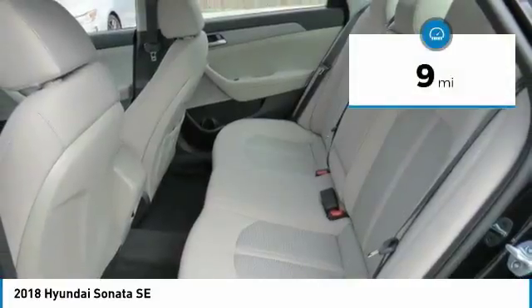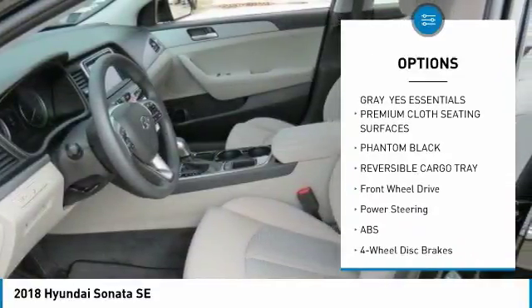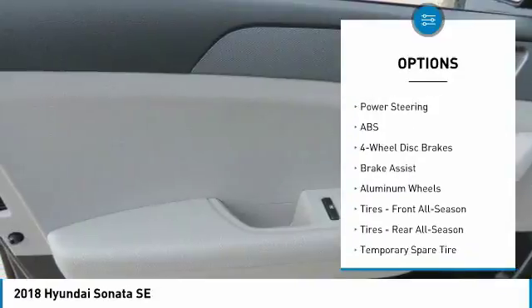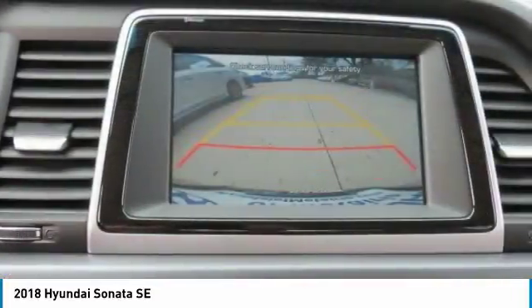This vehicle has less than 100 miles. Here are some of this vehicle's great options: stability control, traction control, anti-lock braking system, steering wheel audio controls, keyless entry, backup camera, Bluetooth, power steering, driver airbag, and adjustable steering wheel.